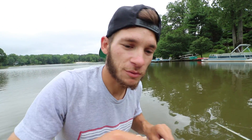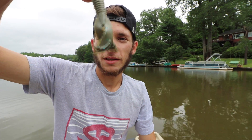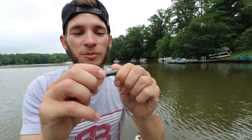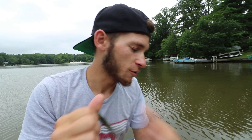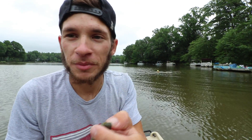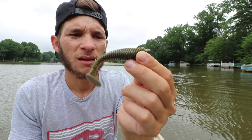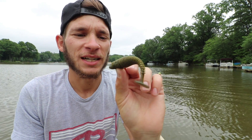What else you got? Let's see what else we're working with today. It's like a little twin tail grub kind of deal — yeah, that one works really well. These feel pretty good, these feel like Yamamoto quality. And then we got the swim bait Keitech lookalike — I like this color.